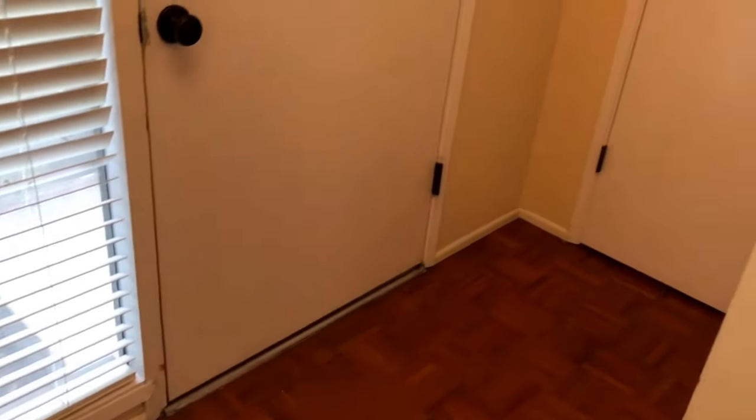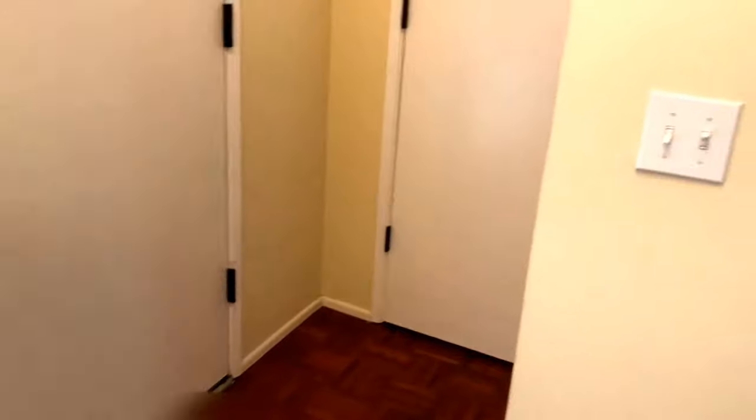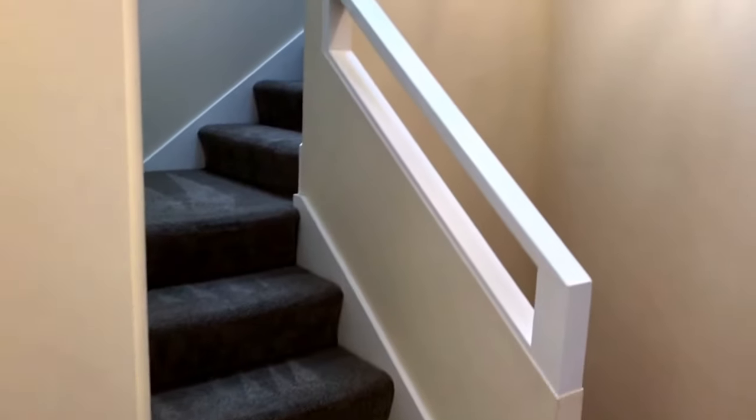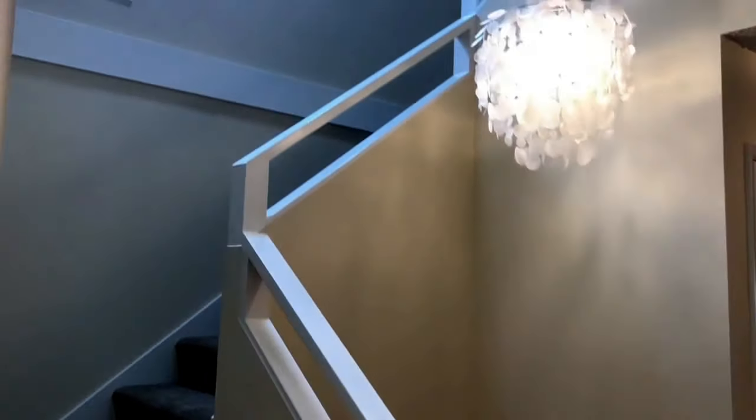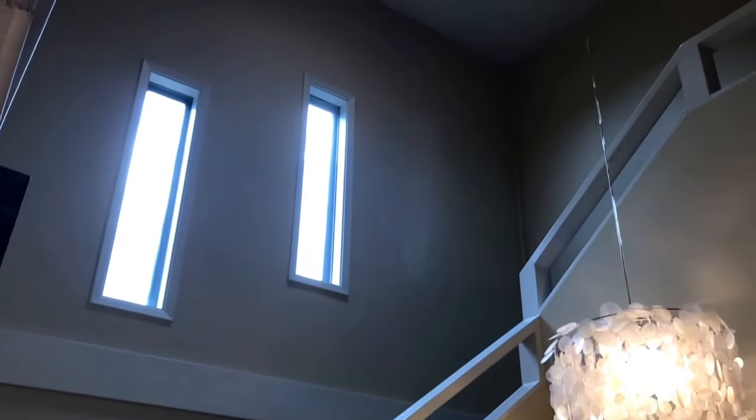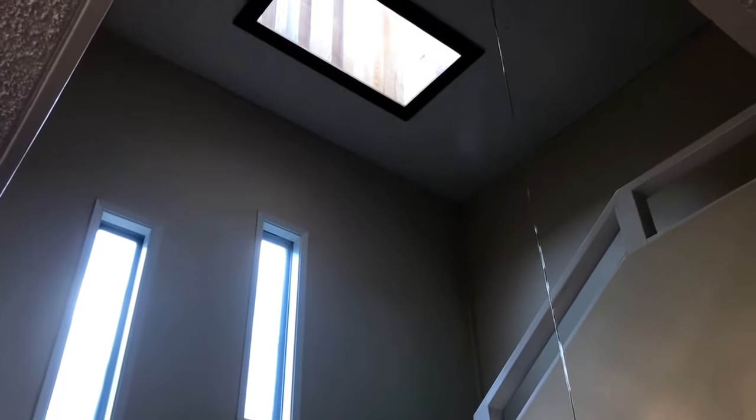As we enter the home, to the left we have two storage closets. And next to that, to the left, is your stairwell which leads up to your two bedrooms and your other two baths. We have high ceilings here and a skylight.